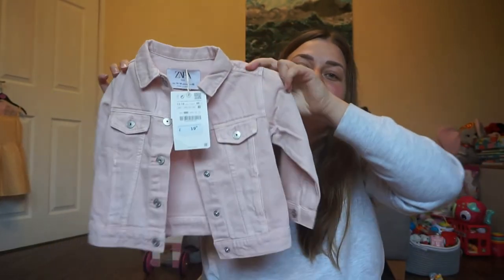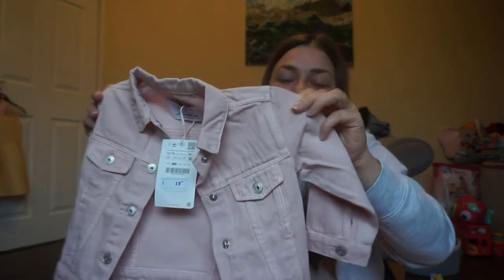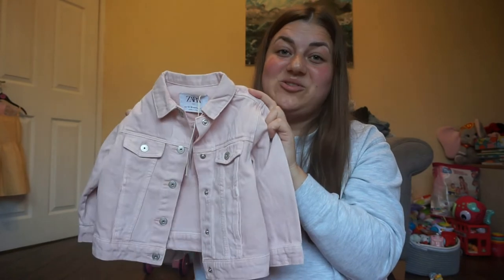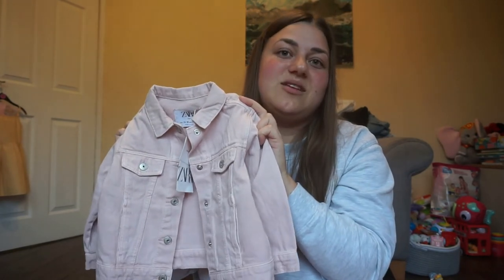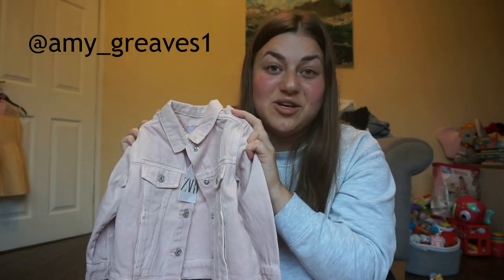Last brand is my favourite — Zara. I've been wanting this for ages: a pink denim jacket. I just saw it and loved it. It's twenty pounds, with popper buttons, two front pockets, a collar, and on the back it says 'Hey it's me' — I thought that was super cute. I know Eva will look gorgeous in it. It's definitely going to be part of her airport outfit.